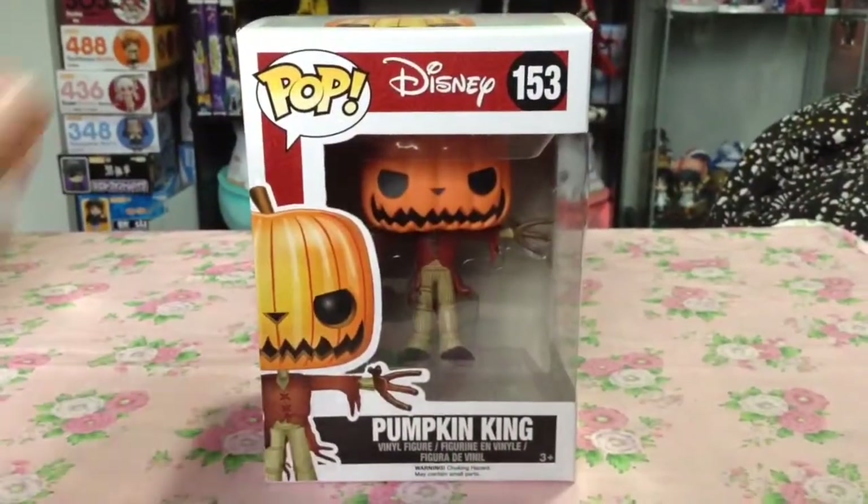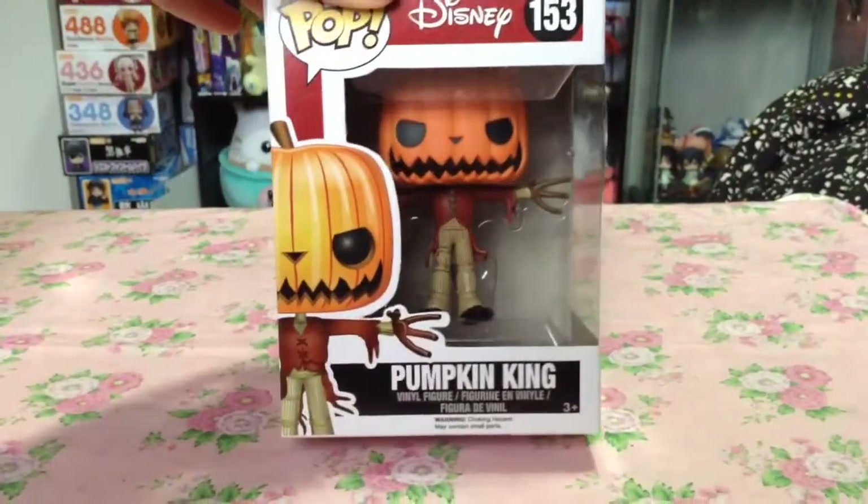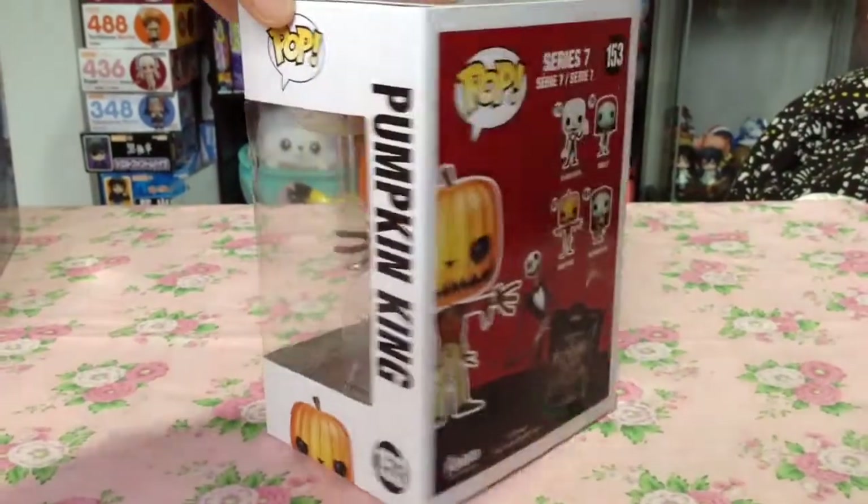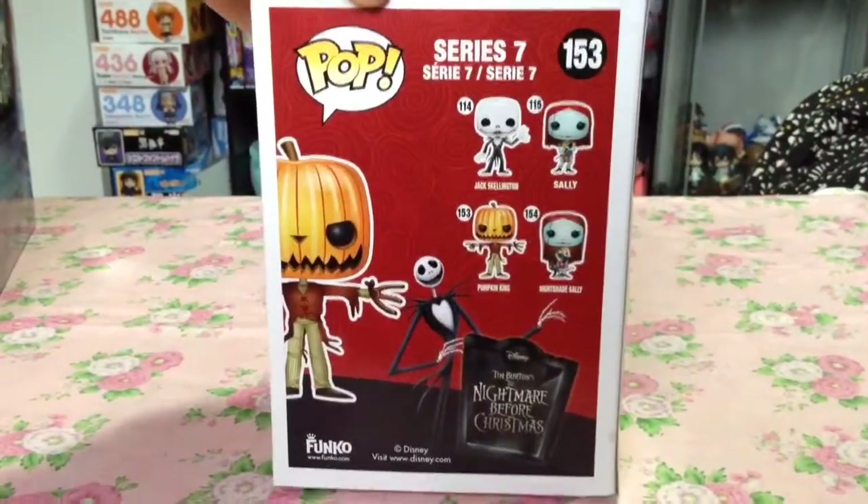I also picked up the Pumpkin King Pop Vinyl sometime during October. I just think he looks really cool in this version and I was probably just feeling really Halloween-y at the time.